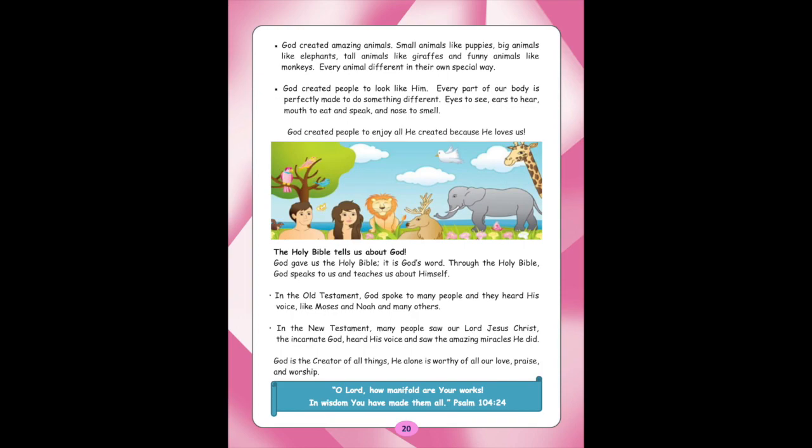In the Old Testament, God spoke to many people and they heard His voice, like Moses and Noah and many others. In the New Testament, many people saw our Lord Jesus Christ, the incarnate God, heard His voice and saw the amazing miracles He did. God is the creator of all things. He alone is worthy of all our love, praise, and worship. The memory verse is: 'O Lord, how manifold are your works! In wisdom you have made them all.' Psalm 104:24.